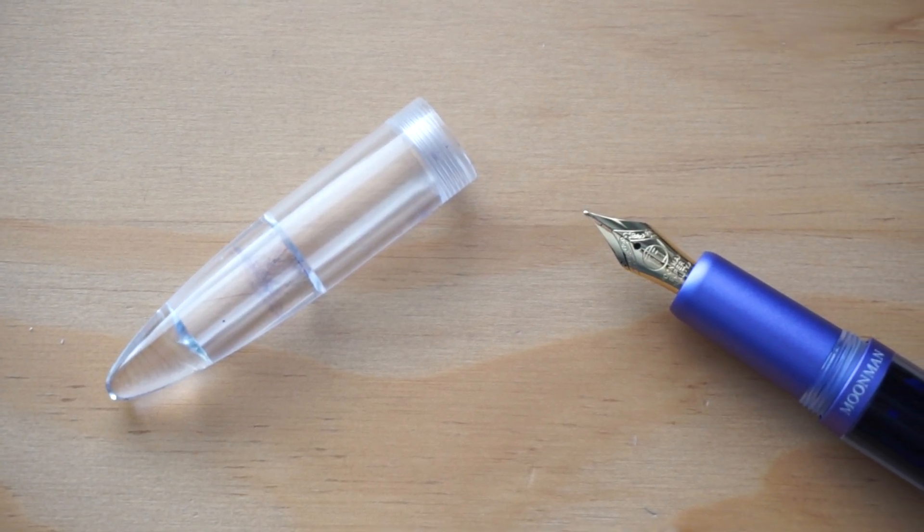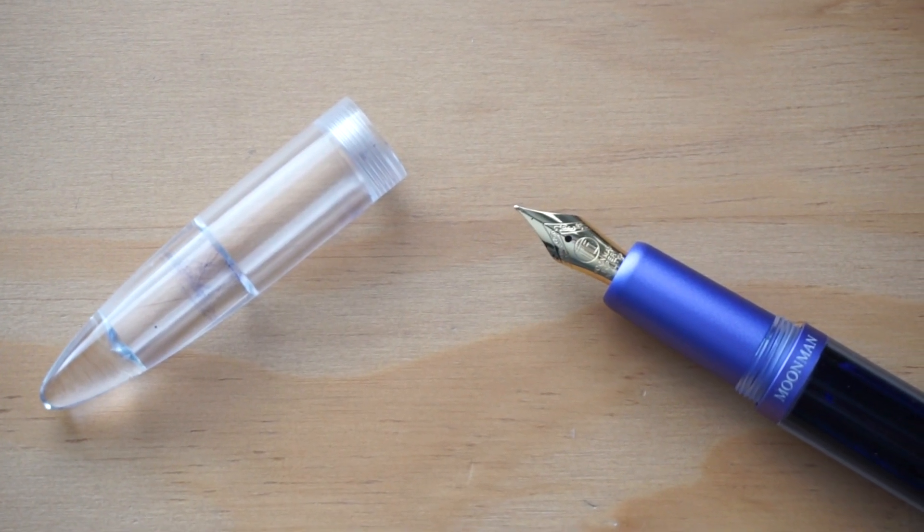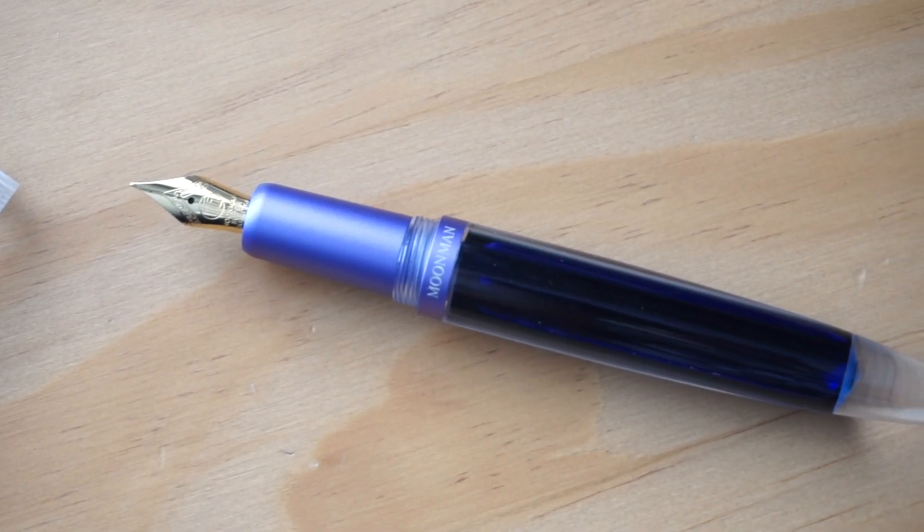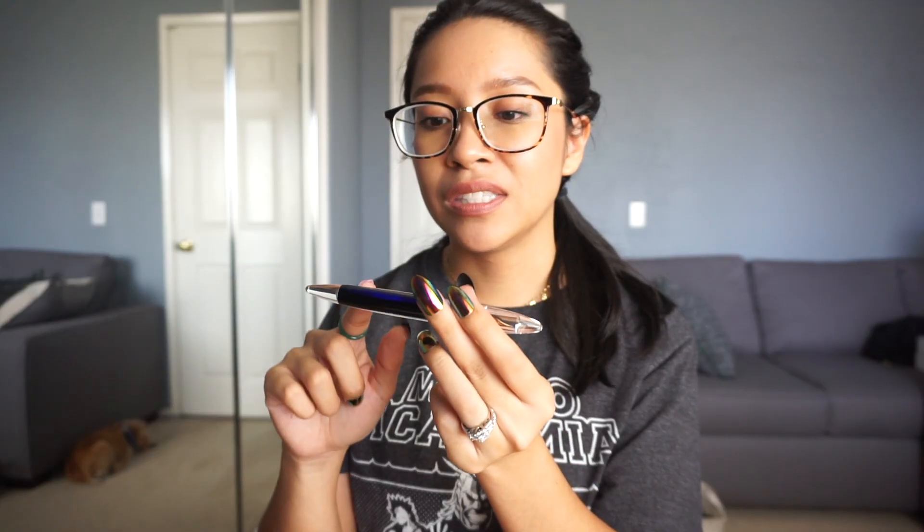This was my first experience with an eyedropper pen, and I really, really like it, especially in this clear demonstrator body because you can see the ink sloshing around. And if you hear that little clinking, there's actually a little ball inside here. Daniel had actually recommended this to me for my shimmer and sheening inks. Right now I have Colorverse Quasar — I could be butchering that pronunciation terribly, but that's the ink I have in here.